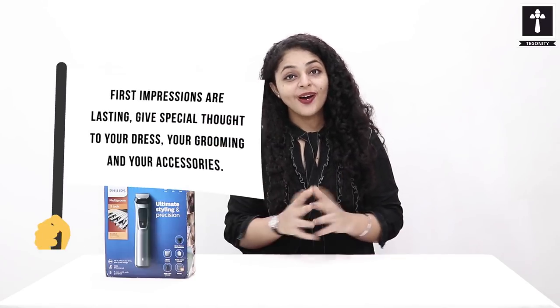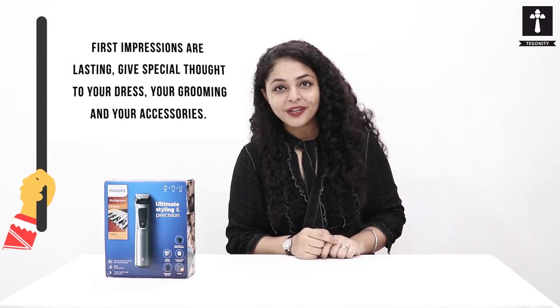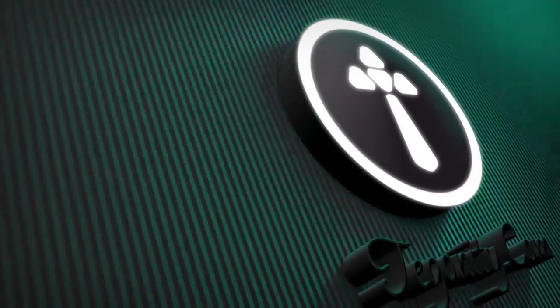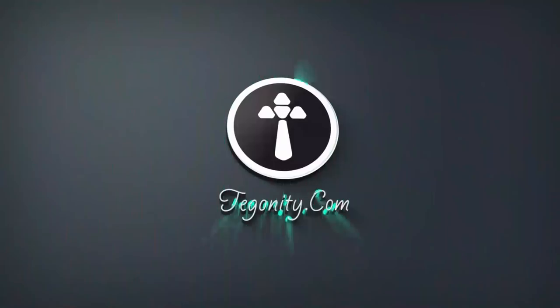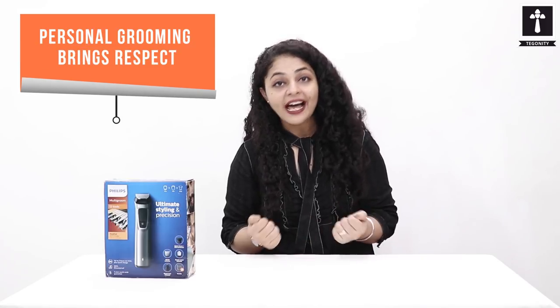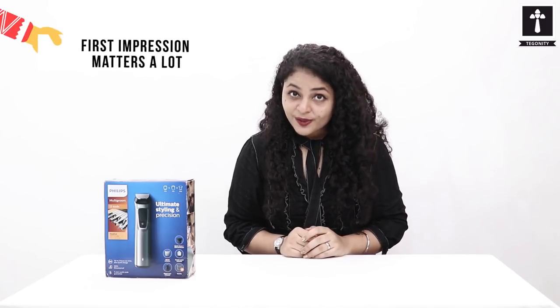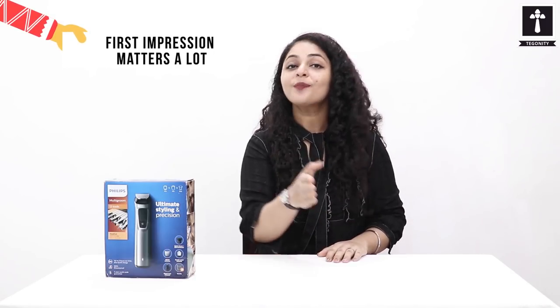First impressions are lasting for a long time. So give special thought to your dress, your grooming and your appearance. Personal grooming means keeping a positive impact not only on your personality, but also giving you respect in your workplace. First impression matters, and as you present yourself, it brings a lot of impact on those people who are working with you.